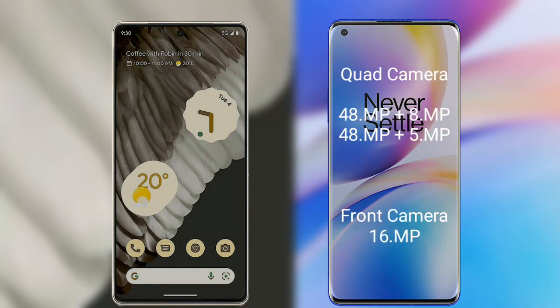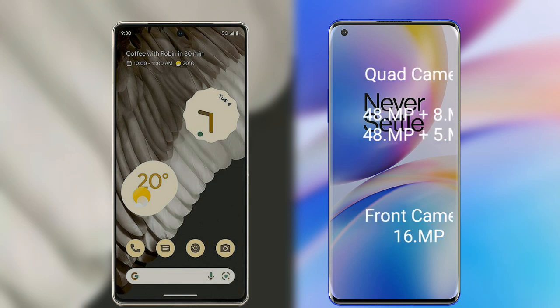The OnePlus quad camera's primary camera is 48 megapixel, the secondary sensor is 8 megapixel, the third sensor is 48 megapixel, and the fourth sensor is 5 megapixel. Its front camera is 16 megapixel.